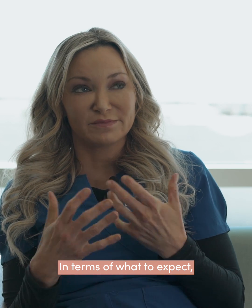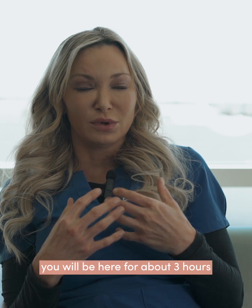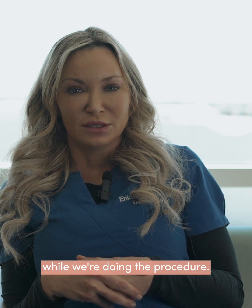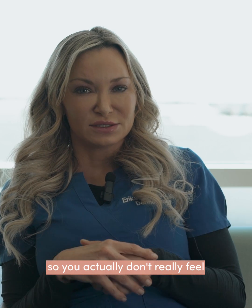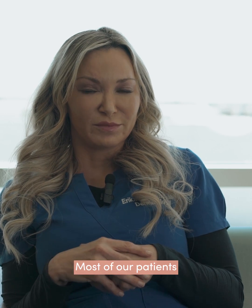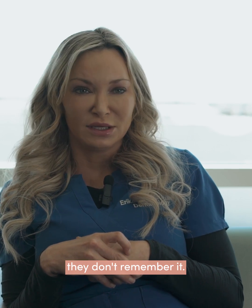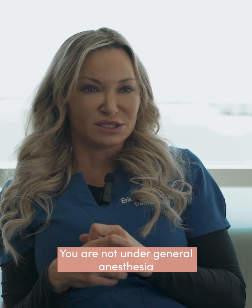In terms of what to expect, you will be here for about three hours while we're doing the procedure. We fill your face with lidocaine so you actually don't really feel the laser. Most of our patients sleep during the procedure — they don't remember it. You are not under general anesthesia.